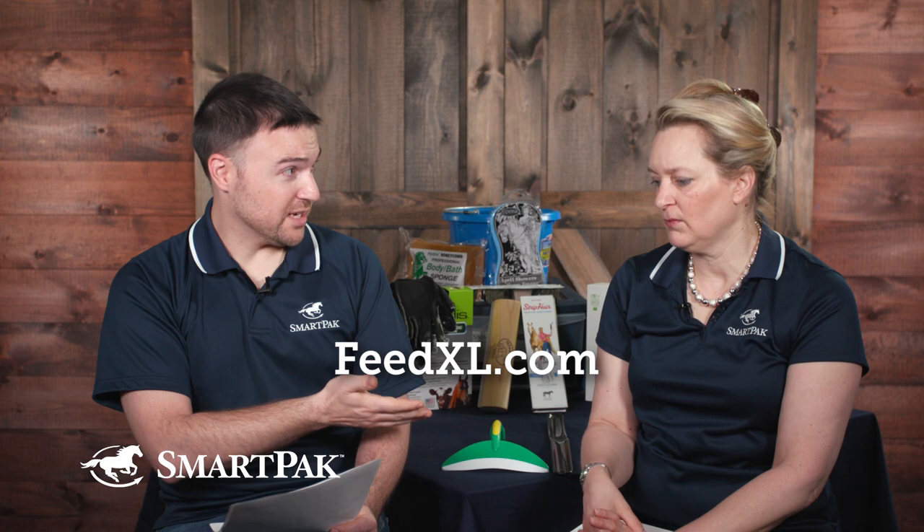We didn't explain FeedXL at the beginning — you can go on FeedXL and put in your horse's complete diet from grain to hay to supplements. It gives a chart showing where your horse is deficient and where it's doing well, with a 100% line and bars showing whether you're not quite there, you're there, or you're past it. You can play around to get your horse to optimal levels. Hair coat color potentially could be a sign of copper deficiency, but the rose-colored spots on the skin — probably not.